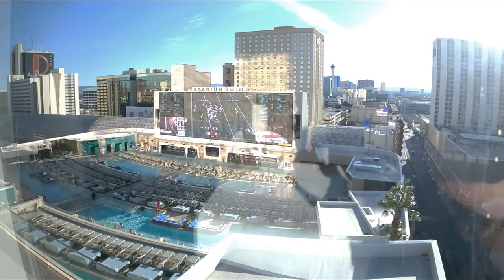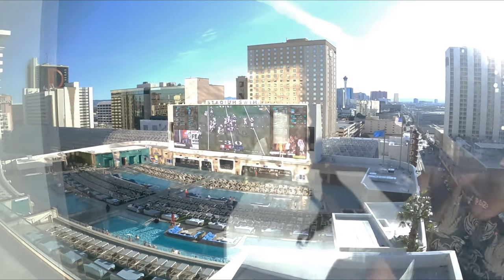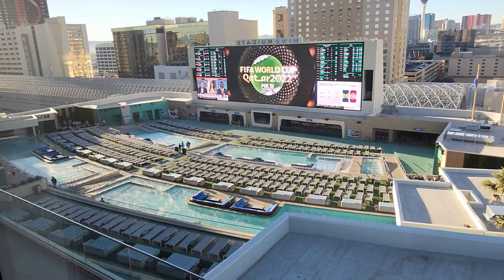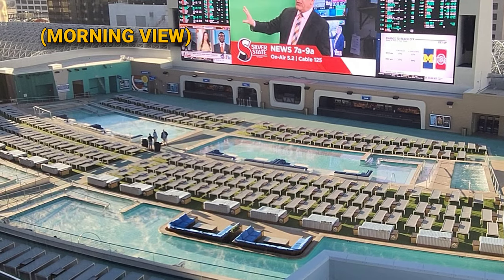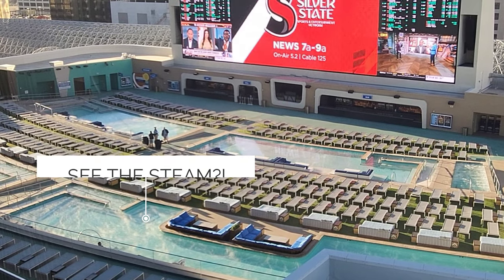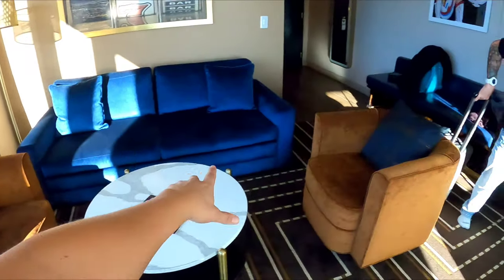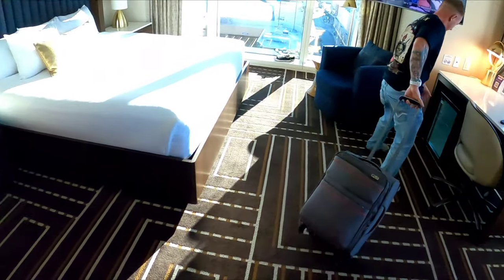This room is actually overlooking the pool, and if you haven't seen Circa's pool it's massive. There's a huge screen with football on right now, and the pools are currently heated — we're here in wintertime. A lot of places in Vegas shut down their pools when it's off-season, but at Circa they keep them open and heat them, with tons of seating.